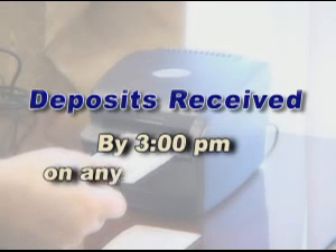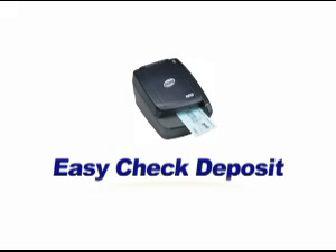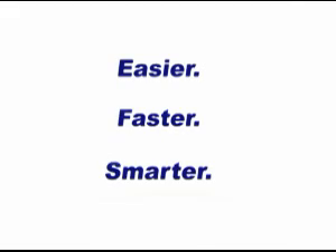Deposits received by 3 p.m. on any business day are credited on the same business day and available to you the very next business day. Easy Check Deposit will make your banking experience easier, faster, and smarter. It's our promise to you, always a better way.